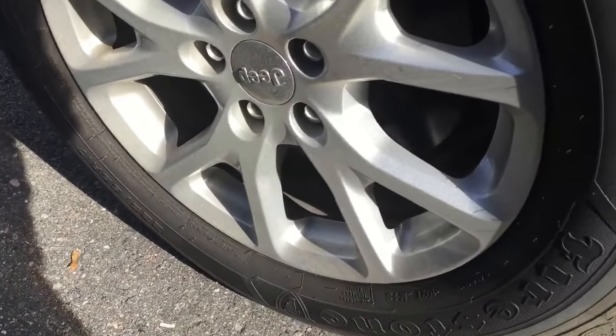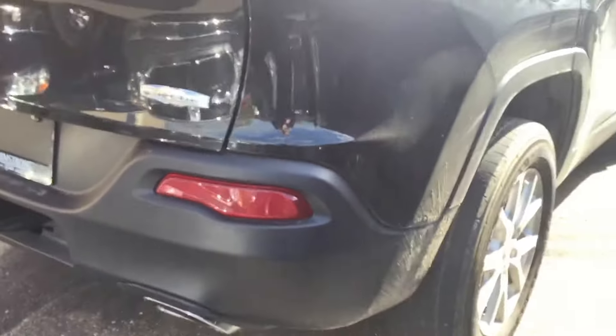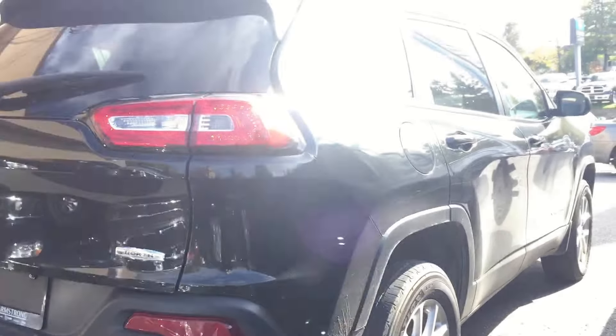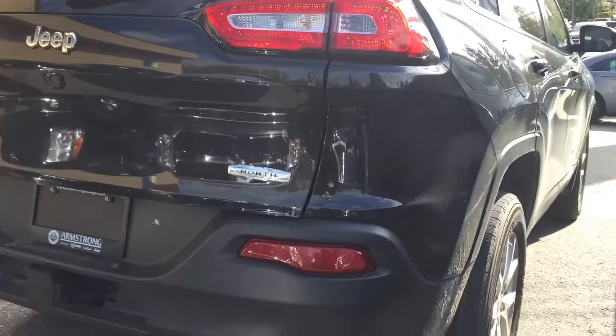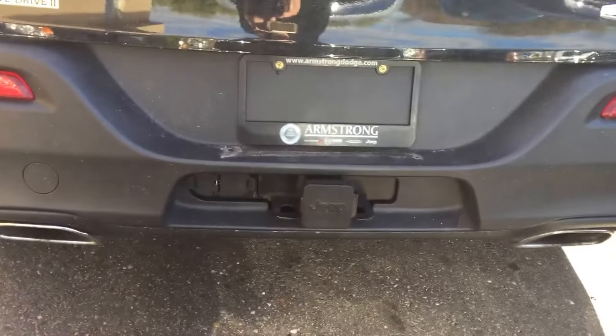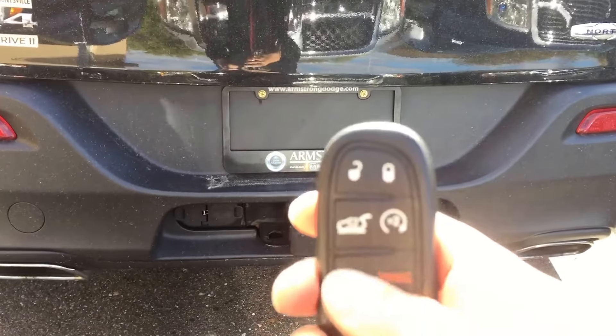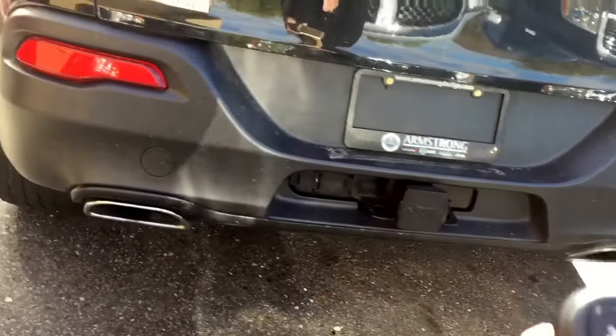Rims are in really good condition with Firestone tires. New North badging, dual exhaust and trailer hitch. You can open the trunk straight from the key fob, and you can also remote start or lock and unlock.